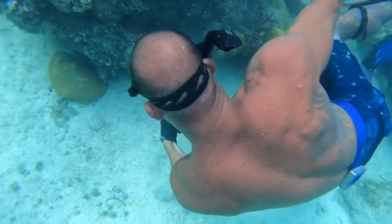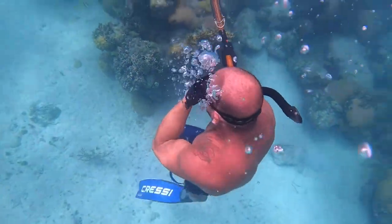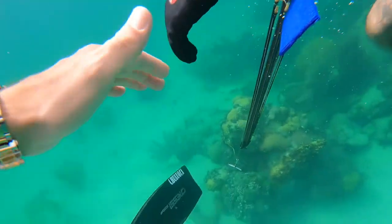We came across this nurse shark and I decided to chase it down and grab its tail and go for a little swim with the guy. It was pretty chill, pretty relaxed.